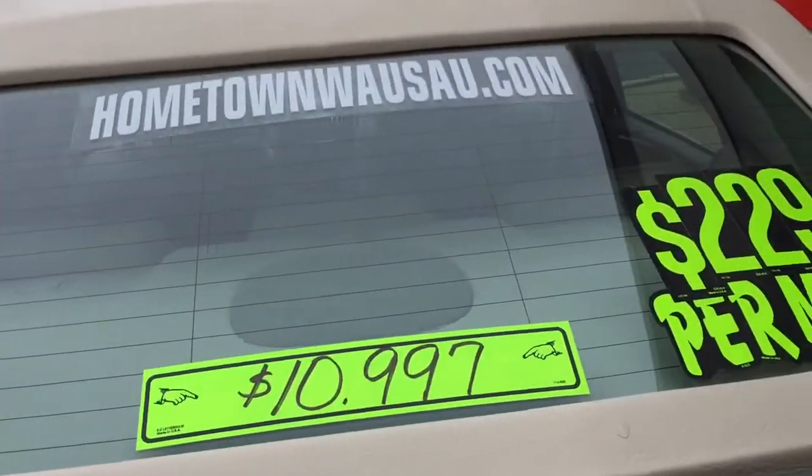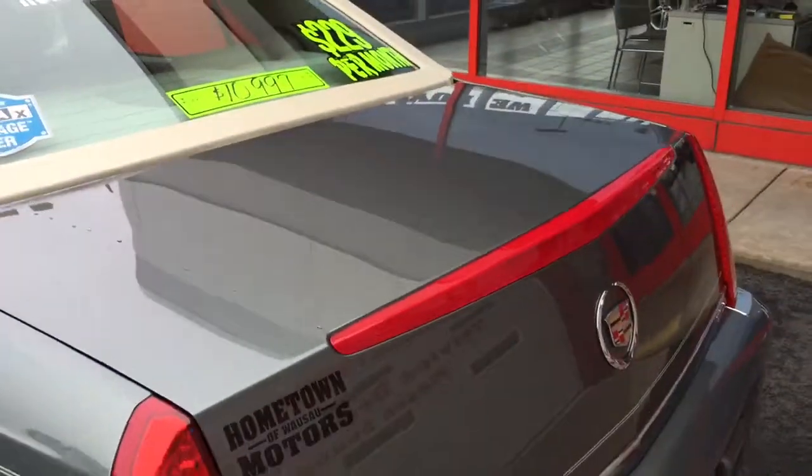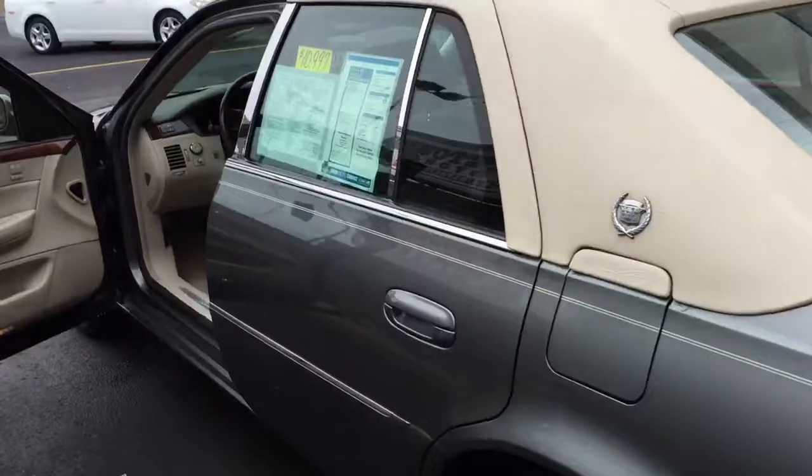You can see pictures and pricing information on our website www.hometownwasa.com. We offer easy no money down financing options, great interest rates. Feel free to give us a call at 715-675-1000. We're open until 6 o'clock all week, until 2 o'clock on Saturday.